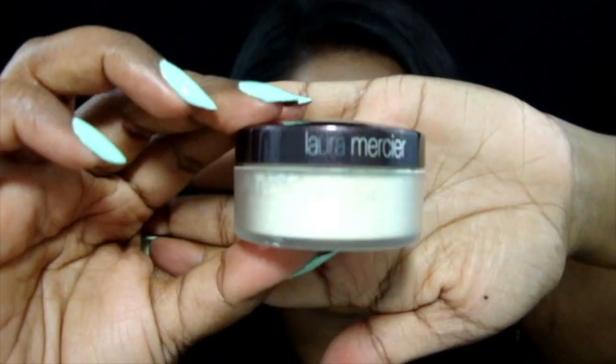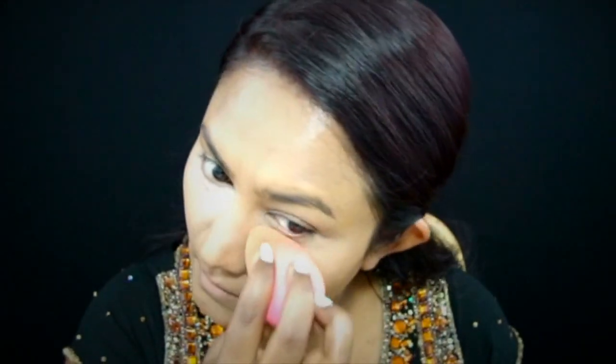Now taking Laura Mercier Translucent Setting Powder and using the damp beauty blender, I'm really setting the concealer and the highlighted portions of my face. I know it looks like I'm baking under my eyes — I'm not. I'm just working that powder into the skin to make sure it's all set.